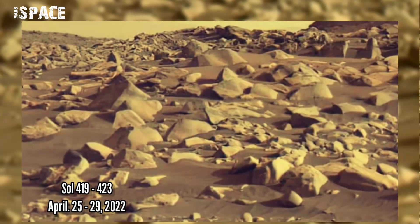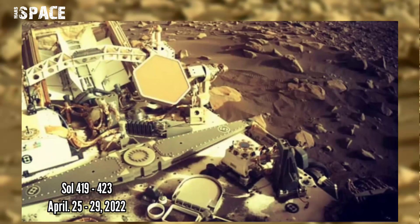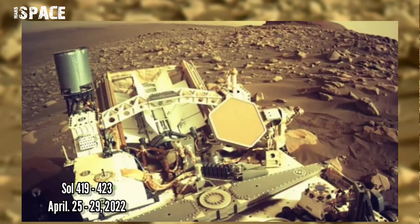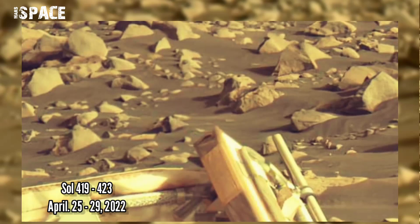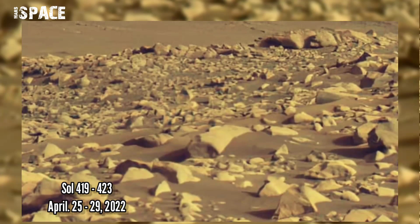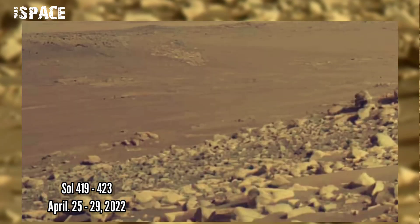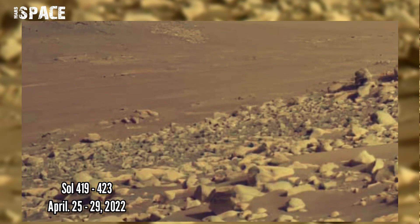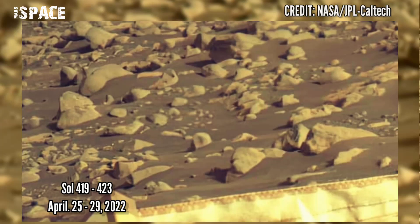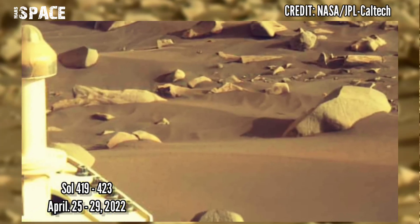Honestly, I imagined the area to be smoother in its slopes, but the rocks are again very cleanly cut and still sharp — dangerously so. I might add, further rows of wheels. I added several images to show you the most important images of these days. We are between Sol 419 to Sol 423, 25th April to 29th April 2022.